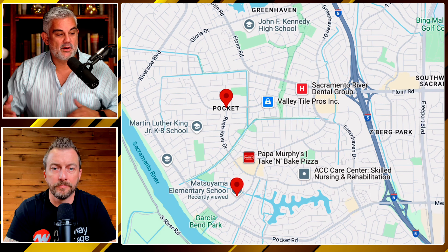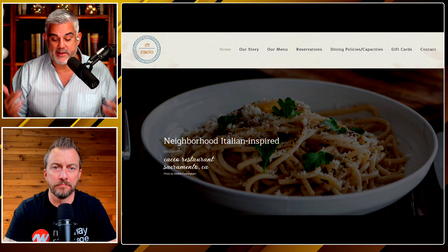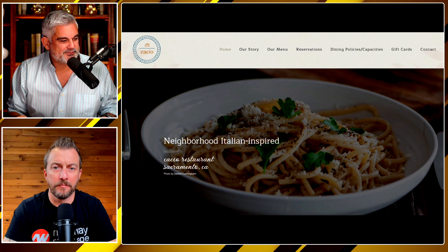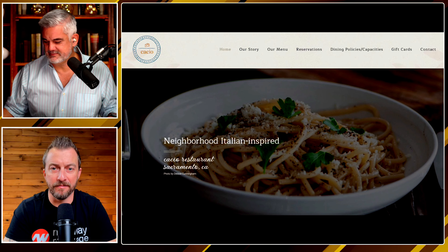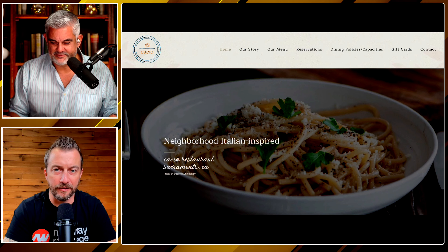This is a restaurant, and I kid you not — every single person I bumped into at the Pocket told me this is the Italian restaurant. I told them I liked other Italian restaurants, and they said, 'This is the Italian restaurant — it's a Pocket Greenhaven secret, no one really knows about this place. It is amazing.' Have you ever heard of it? I have not, but I'm going to go check it out. That looks good. Everyone was saying, 'This is where we go.'